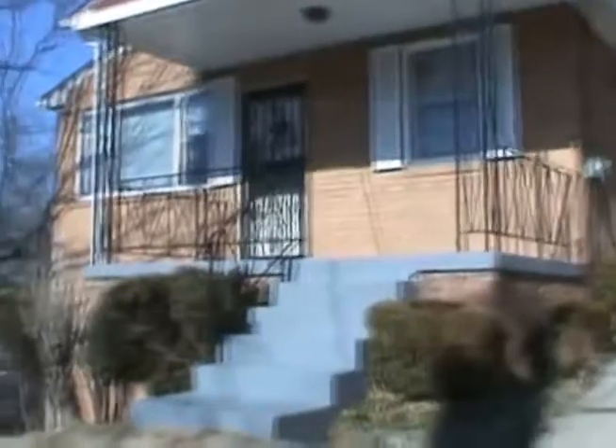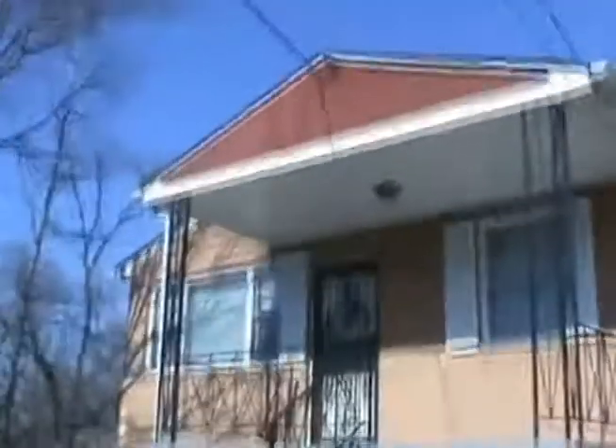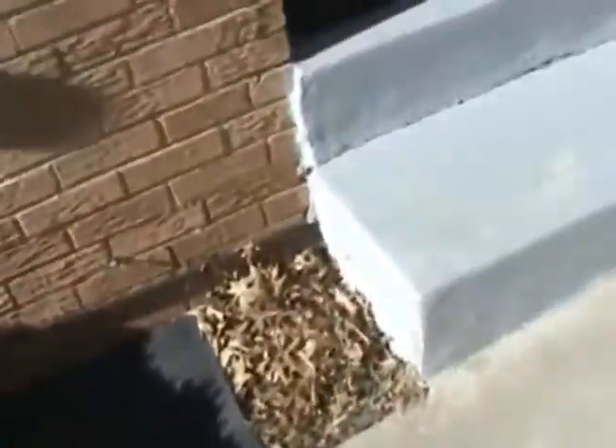We're here at 4704 Heath, Capitol Heights, Maryland — a property we're looking at to see if we want to consider buying. The steps look good, some landscaping. The gutters are pulling off a little bit right there from the flashing board. Nice driveway — you can put two cars in here. The windows are old.